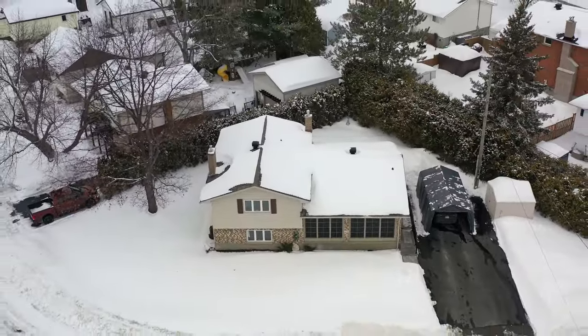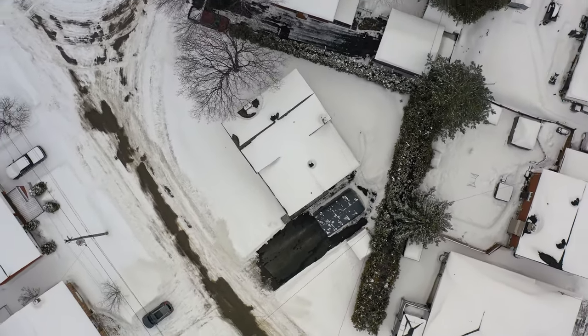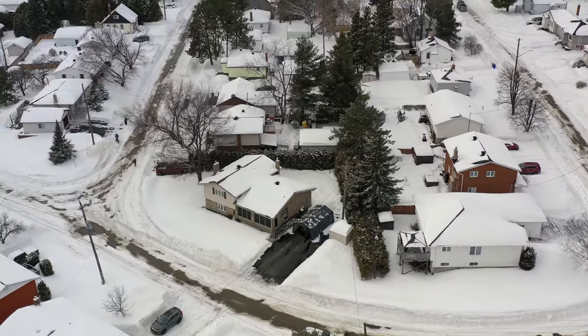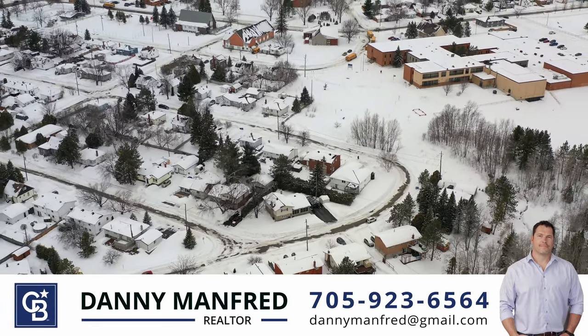The town's arena is a hub of activity, hosting events and activities for all ages throughout the year and more. This home offers the perfect combination of comfort, convenience and style. Call for a private showing.